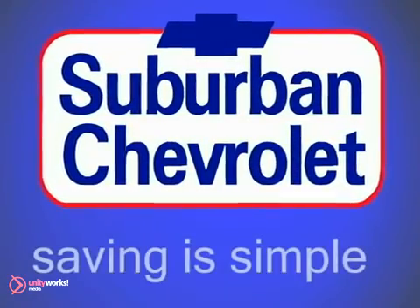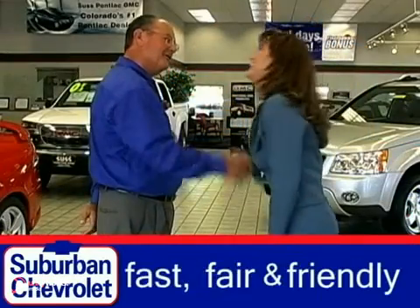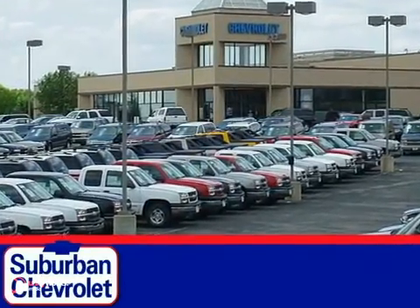Welcome to Suburban Chevrolet, where saving is simple. Serving the community since 1925, Suburban Chevrolet offers a fast, fair and friendly buying experience with over 16 acres of quality new and pre-owned vehicles.